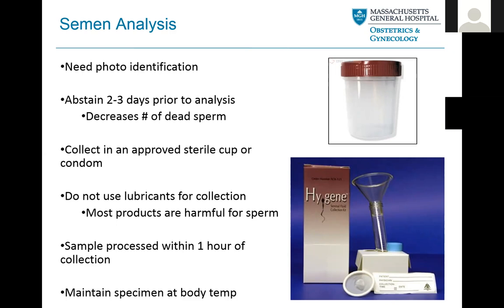We ask gentlemen to abstain from ejaculation, sex, or masturbation two to three days prior to an analysis. If you wait too long with too big a period between ejaculations, you can have a lot of dead sperm in your sample, which can really throw off the analysis. Also, if it's too frequent — like the same day — sometimes your numbers will be a little lower. So we shoot for two to three days of abstinence before providing a sample.